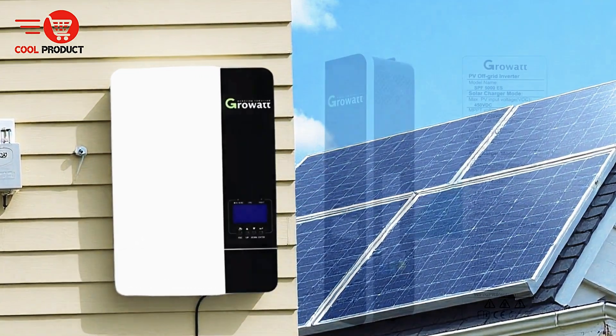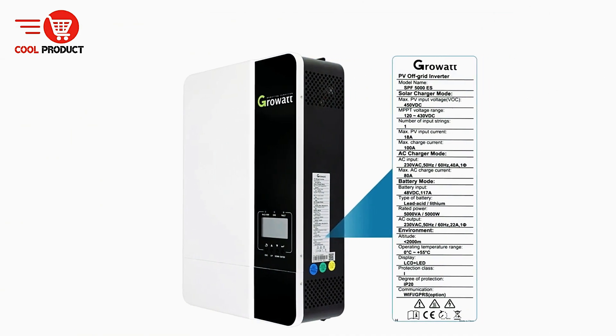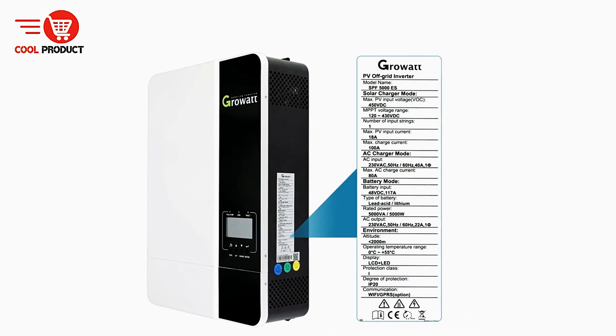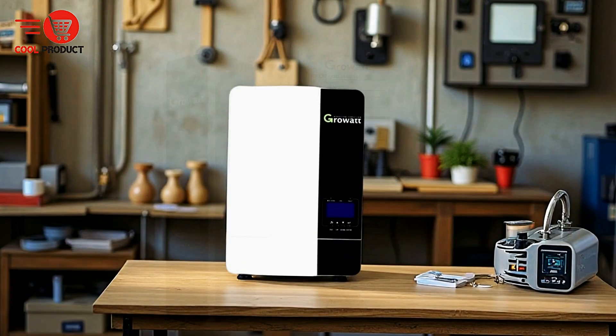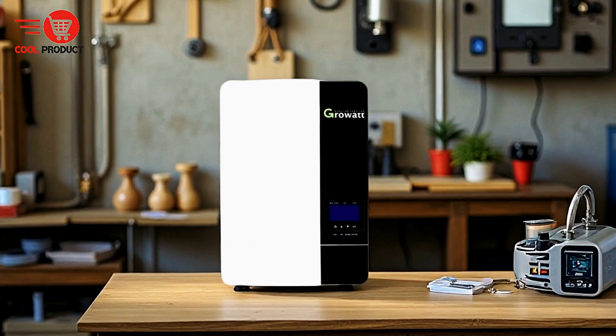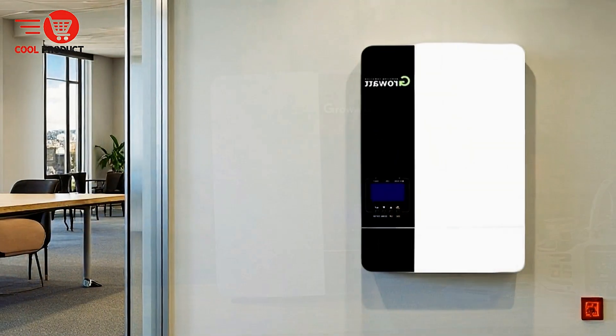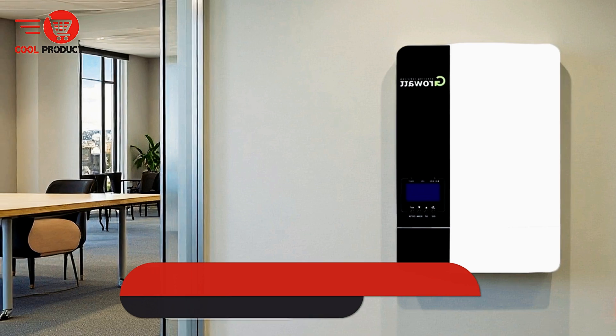Furthermore, the Growert SPF Hybrid Solar Inverter offers flexible expansion options. With the ability to connect up to six units in parallel, users can expand the total power capacity up to 30 kW. This scalability makes it suitable for diverse energy demands, whether for small-scale residential installations or large commercial systems, supporting the sustainable development of solar power solutions.